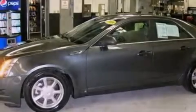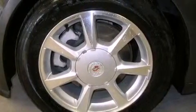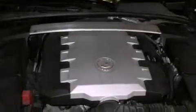An anti-lock braking system, side impact airbags, a rear window defroster, and leather seats that provide great support and create an overall luxurious feel.